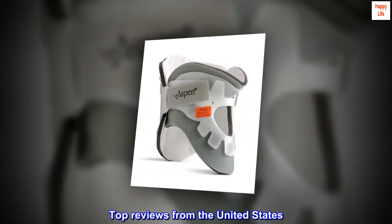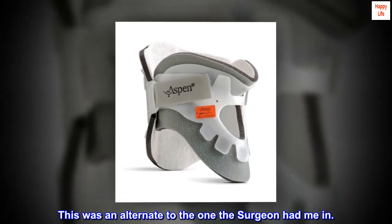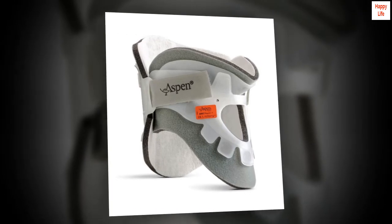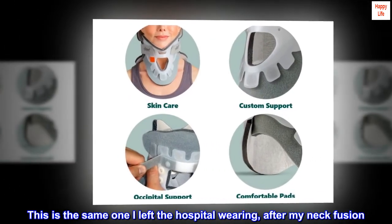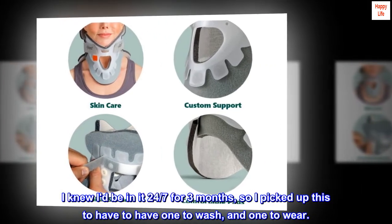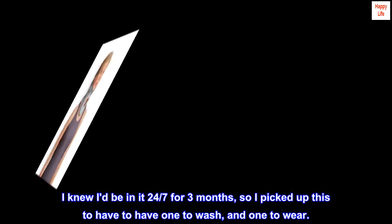Top reviews from the United States. This was an alternate to the one the surgeon had me in. This is the same one I left the hospital wearing after my neck fusion. I knew I'd be in it 24-7 for 3 months, so I picked up this to have one to wash and one to wear.